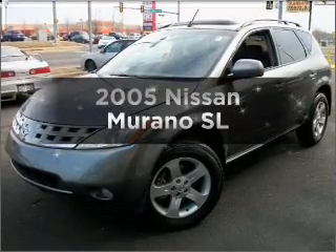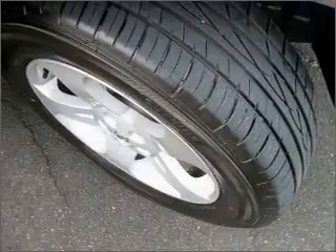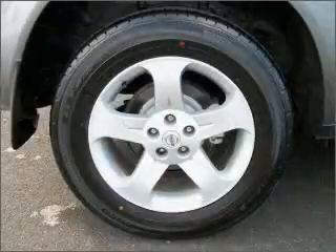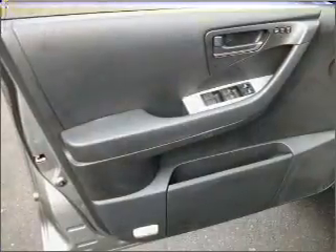Check out this 2005 Nissan Murano. If you're looking for an automobile with great attributes, look no further. With a reliable six-cylinder engine that responds smoothly to its automatic transmission, premium wheels lend a distinctive appearance. Anti-lock brakes help you bring your vehicle to a safe stop.